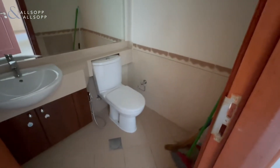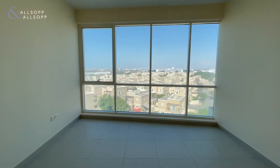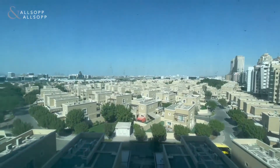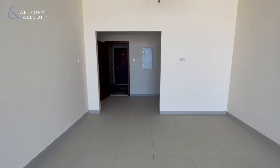Hi, this is Maryam from Allsopp and Allsopp Real Estate. Here we have a very beautiful two-bedroom apartment in Dubai Silicon Oasis. Walking in, we have the guest bath to the left, and moving in we've got a very spacious living area with a full view of the summer villa community. As you can see, the ceilings have floor-to-ceiling windows.